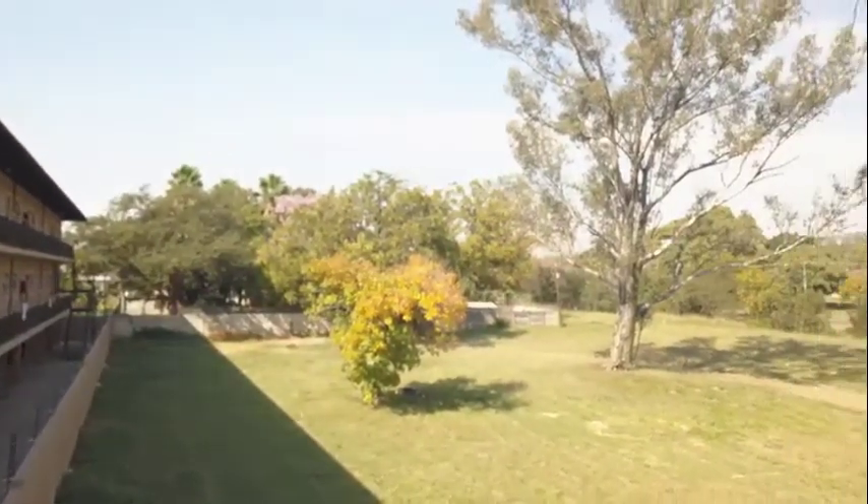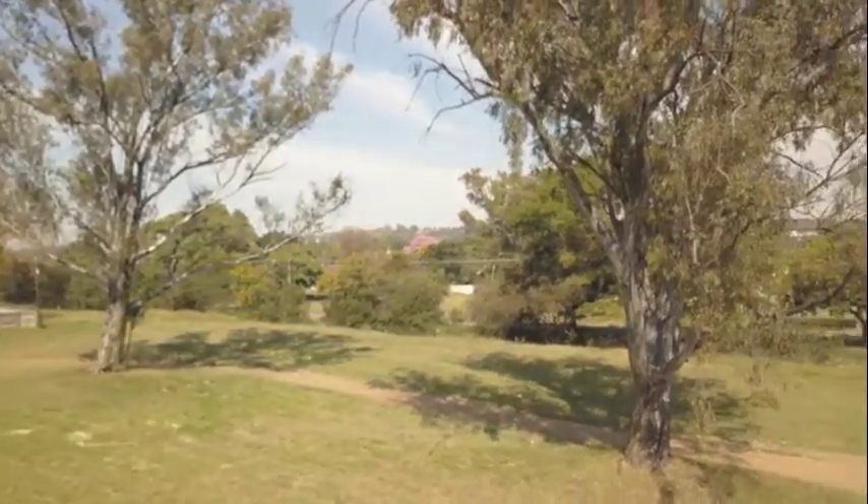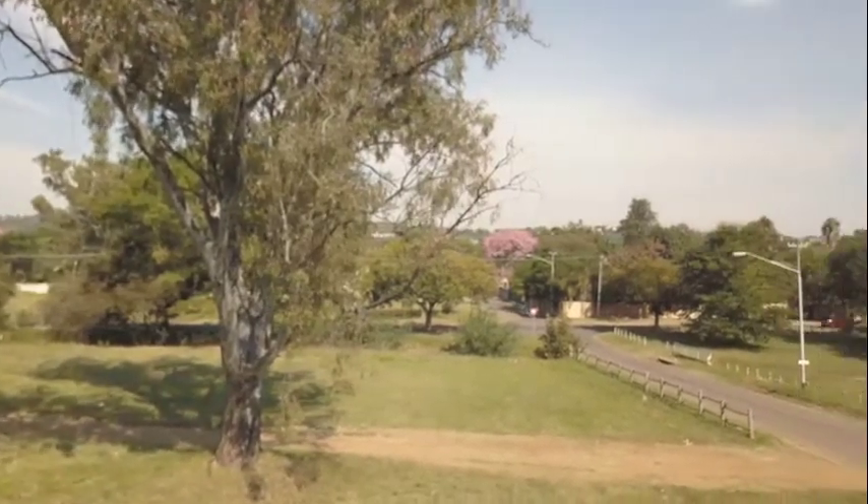These units are situated next to a green belt, which means that no further development can take place within this belt. This is an ideal play area for kids or for a Sunday picnic.